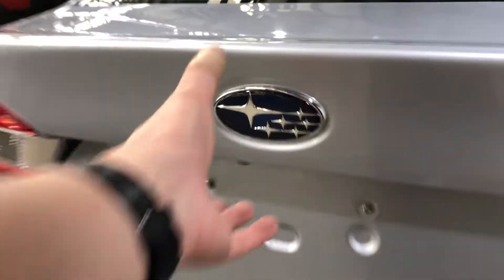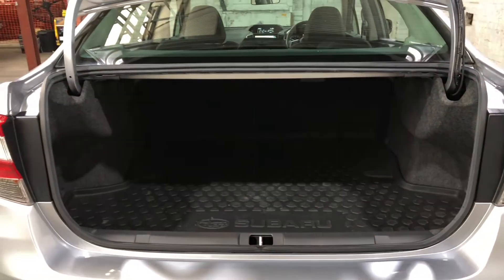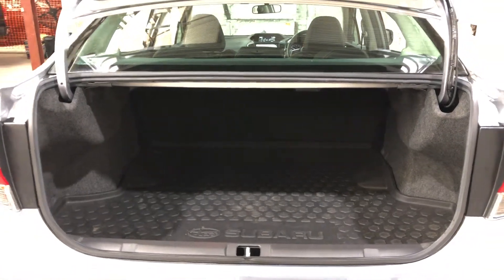As we jump inside the boot, being a family-sized sedan, you know you're going to get plenty of boot space at the back. If you ever need more space, the two back seats do fall down.